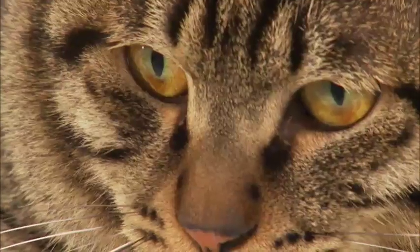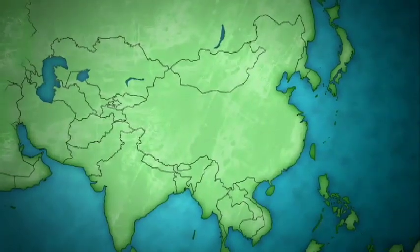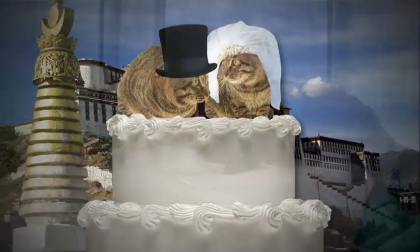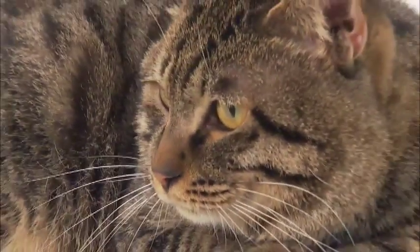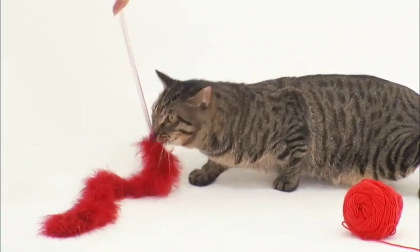A cat breed that gets hitched — the Chinese Lí Huā is so revered in China that they actually hold weddings for these cats and say their vows in Mandarin. The Chinese Lí Huā is so rare that there are only four of them in the United States. It has just recently been developed as a breed, and the first showing of a Lí Huā in Beijing was not until 2003.